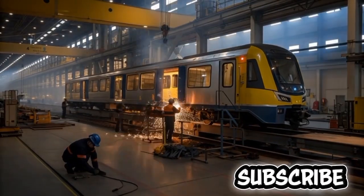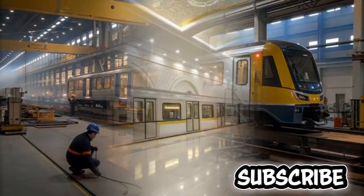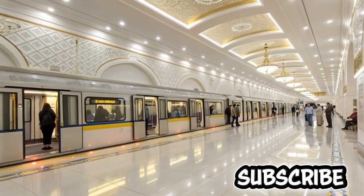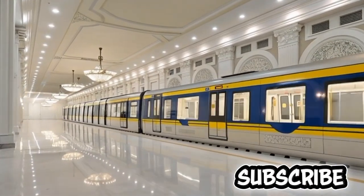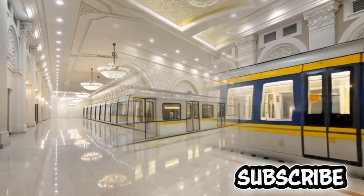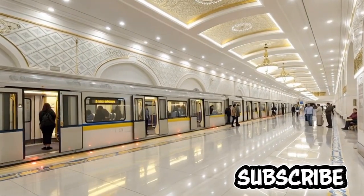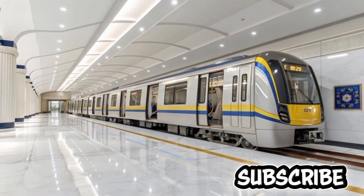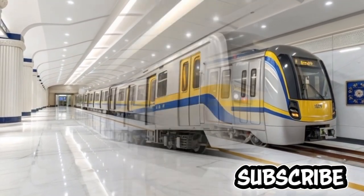The MRT-7, known formally as the Metro Rail Transit Line 7, represents one of the most transformative and ambitious rail infrastructure projects in the Philippines, symbolizing a major leap forward in the modernization of urban transportation for Metro Manila and its neighboring provinces. As a fully integrated rapid transit line connecting North Avenue in Quezon City to San Jose Del Monte in Bulacan, the MRT-7 is designed to relieve decades-long congestion, drastically reduce travel times, and reshape the daily commuting experience for millions of Filipinos.